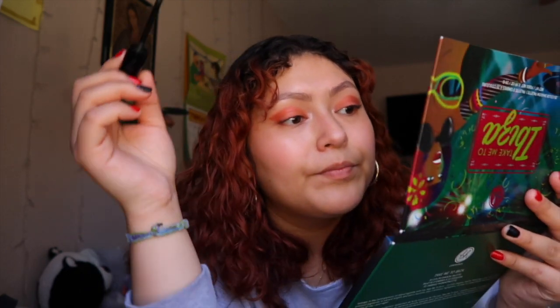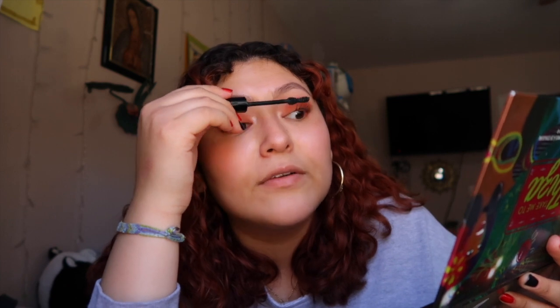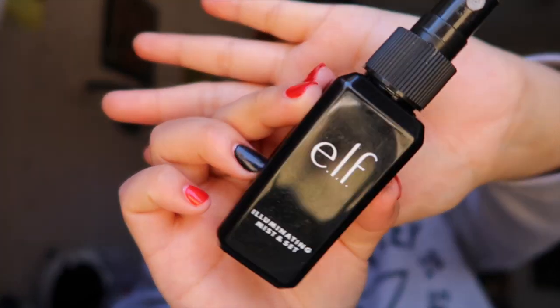I filmed a get ready with me in the last vlog but I did not like how it turned out. In that get ready with me I put my mascara on first and then did my eyeshadow and it just looked really bad. I think it's almost time to go pick up my sister - perfect timing because we're pretty much done with my makeup look. To seal it all off I use the ELF Illuminating Mist Set to set my face, so we're gonna quickly do that.